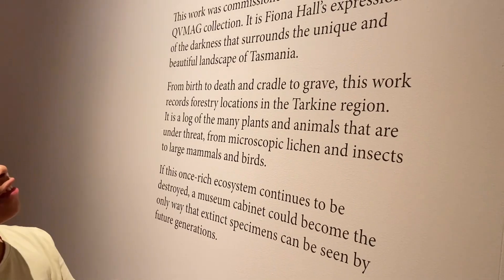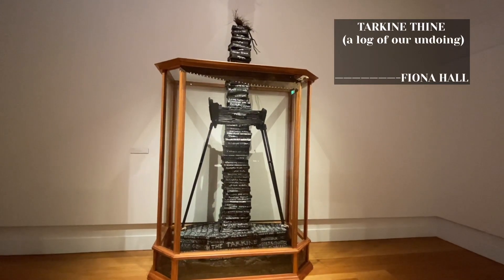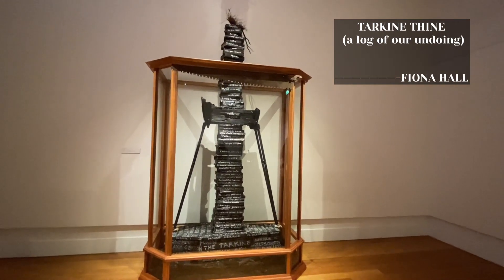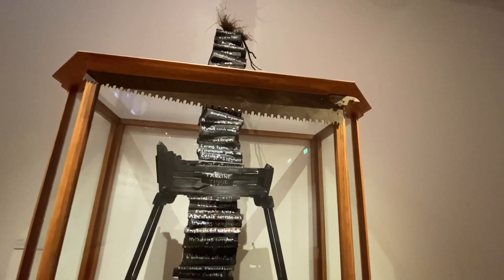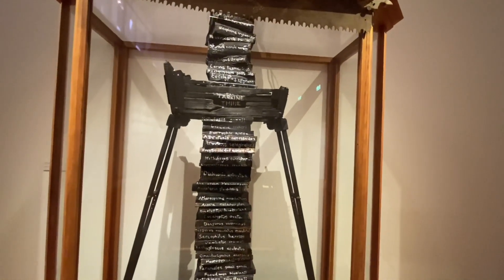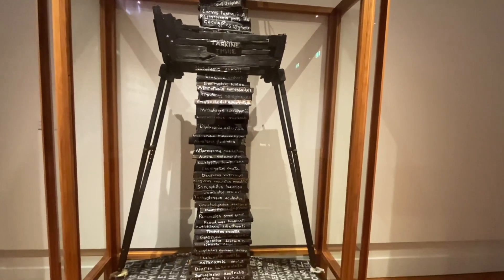It is Fiona Hall's expression of the darkness that surrounds the unique and beautiful landscape of Tasmania. It is a log of the many plants and animals that are under threat, from microscopic lichen and insects to large mammals and birds.